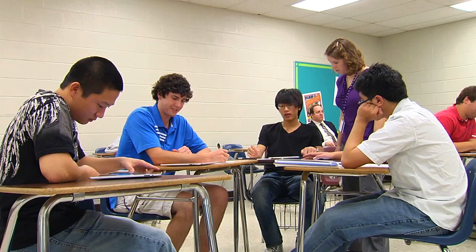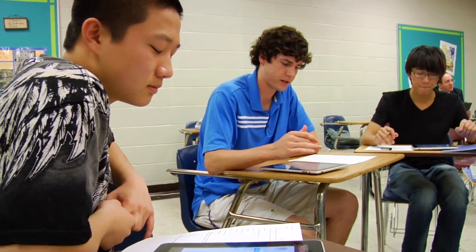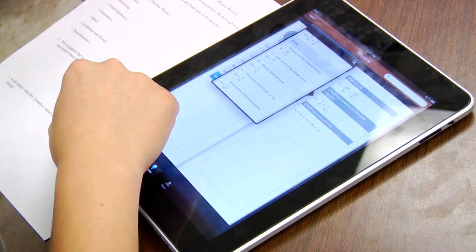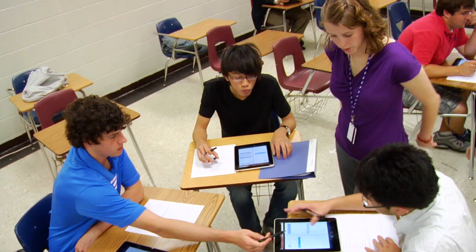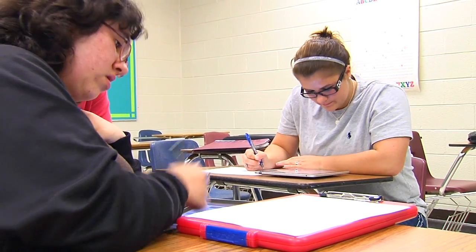Students have been very creative and they've been able to take the ideas they find researching, and compile them to create a new product. They also had a lot of success with communication and collaboration with the iPads. These capabilities are particularly important when working collaboratively on a project-based learning assignment.